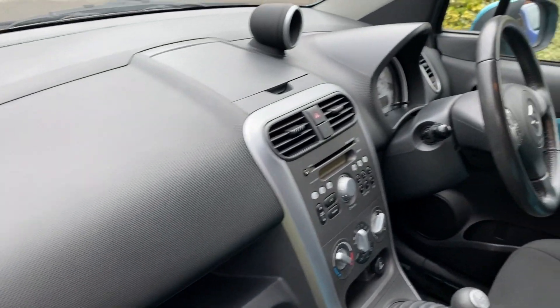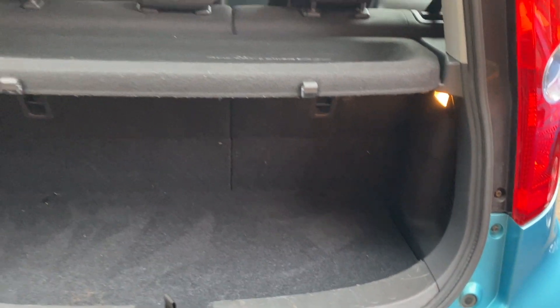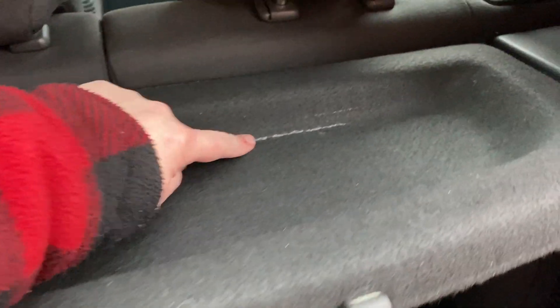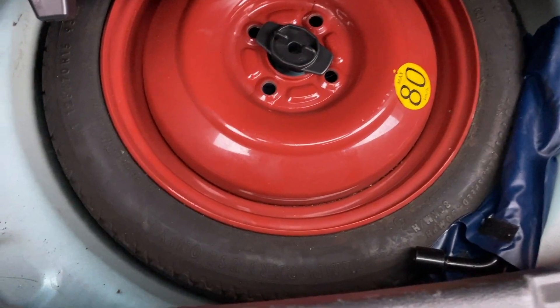The headlining is immaculate. The dash is in really nice condition — no scratches. Let's have a look in the boot. It's actually a decent size for a little car. You can fold the seats down 60/40 split. There's a little parcel shelf in great condition. Underneath there's a really big storage box so you can store loads of stuff in there — wet gear, umbrellas, jackets, etc. The spare looks like it's brand new, it's the original space saver with the tool kit.